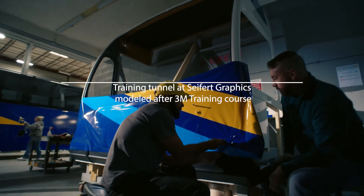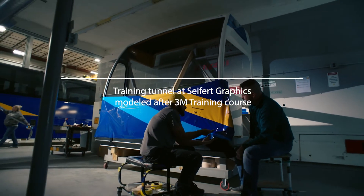I went to 3M in Minnesota and they trained me on how to best install our wrap graphics. Here in Plattsburgh we have a training tunnel that we send people through for a two-week course.